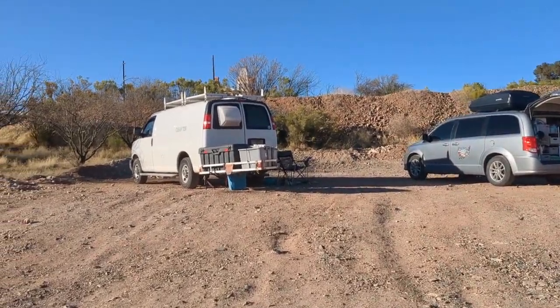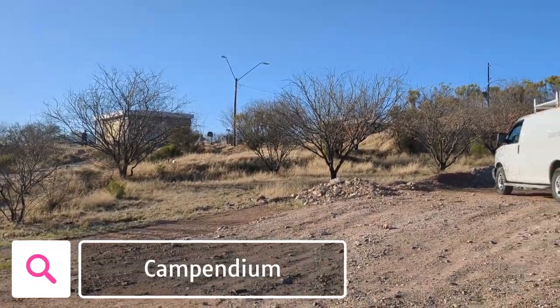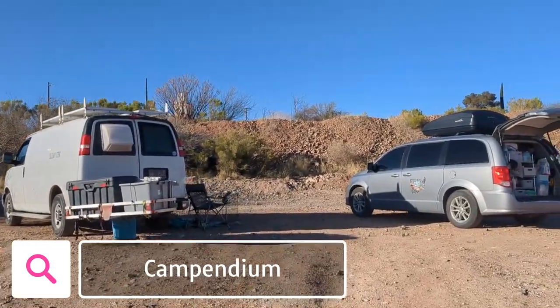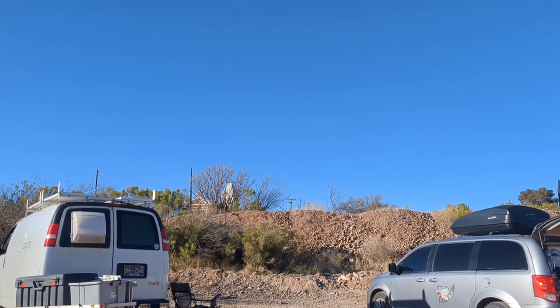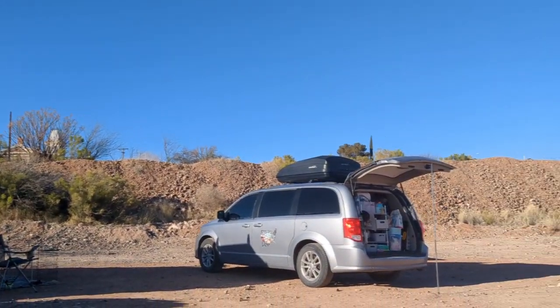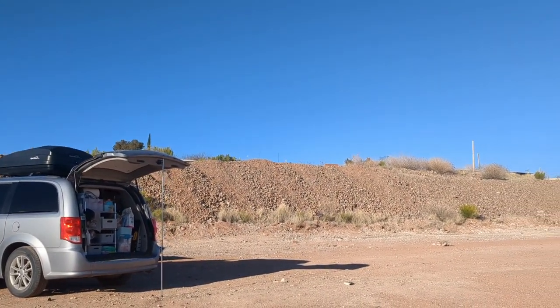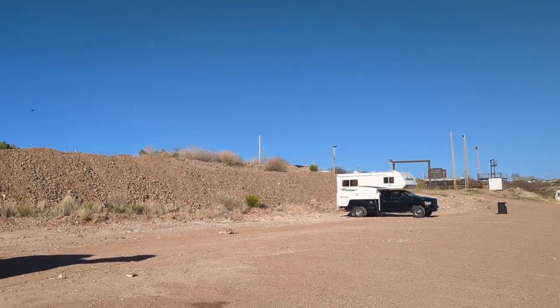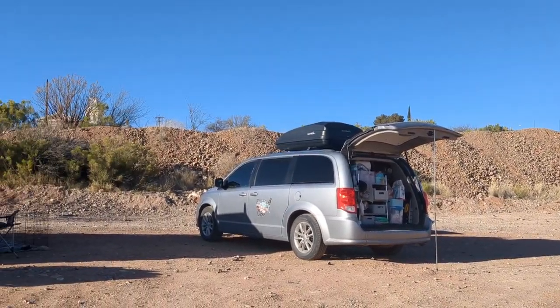We found this RV park on campendium.com — there is also an app. It's listed on iOverlander as well and Google Maps, so there are lots of different ways to find campsites, but I typically use Campendium. It's cool because you can actually see the Tombstone Courthouse from here and hear some of the fake gunfire from the shows during the day. That's something to keep in mind if you have dogs that might be afraid of loud noises.